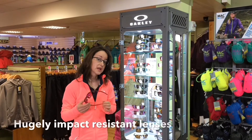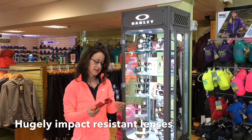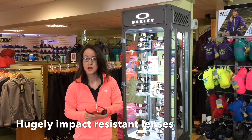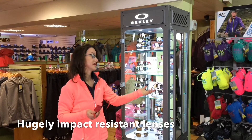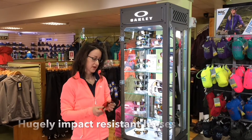Second thing is, they're hugely impact resistant. They passed a really high safety test. Very handy if you're on the bike and something shoots up from the road — you highly want your eyes to be protected from that. If you're mowing the lawn and debris shoots up, you've got that extra safety feature there, which is very handy.